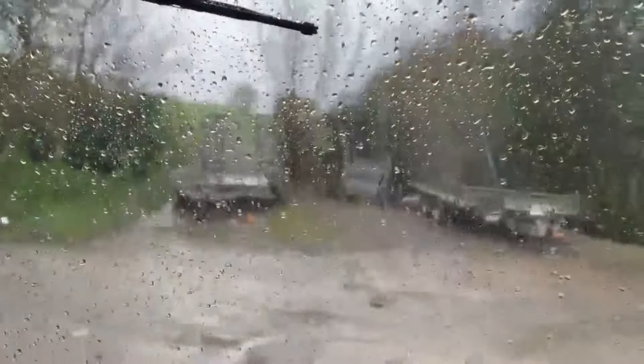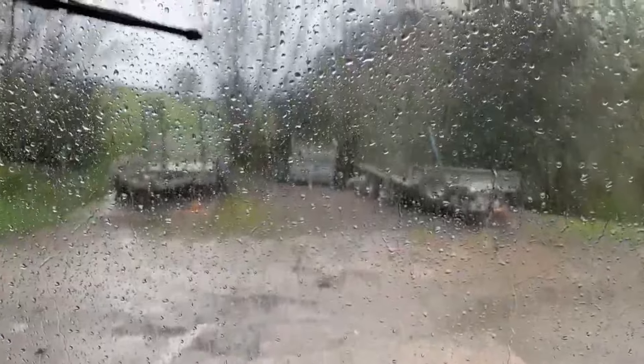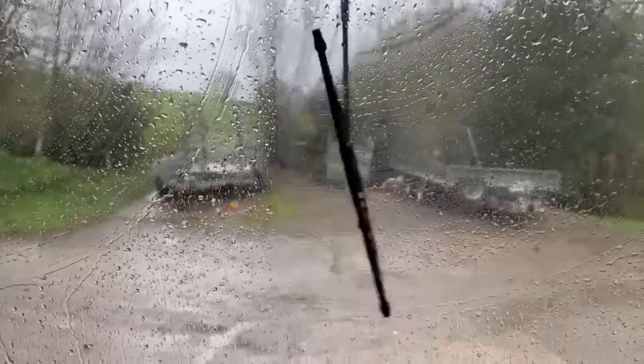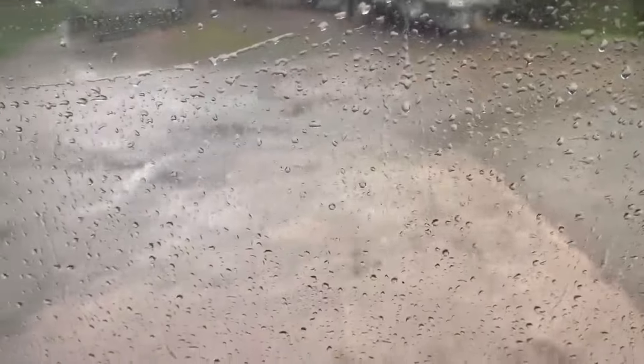And just on time, the rain arrived so I can demonstrate the wipers. There we go, all working nicely. I think even the washers work if you pump the bulb. You can't properly sit up, but they are working.